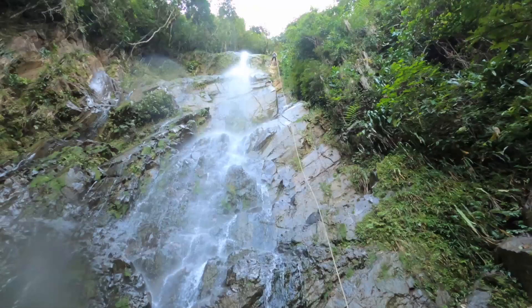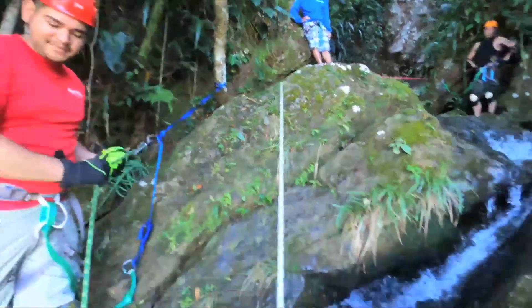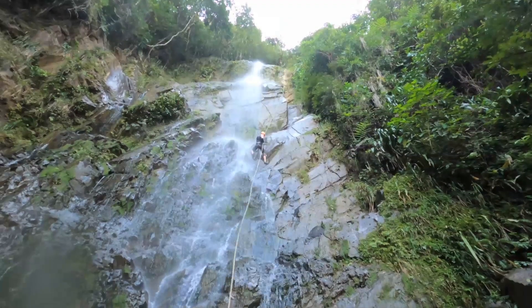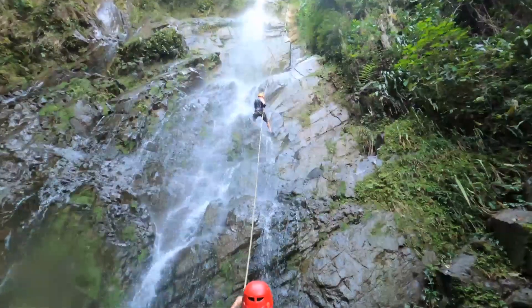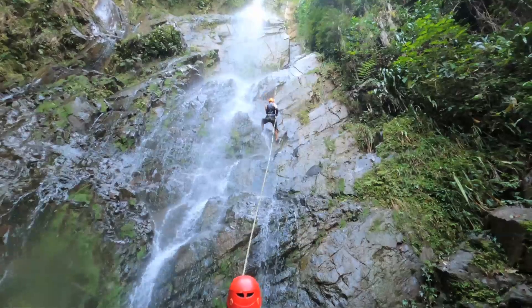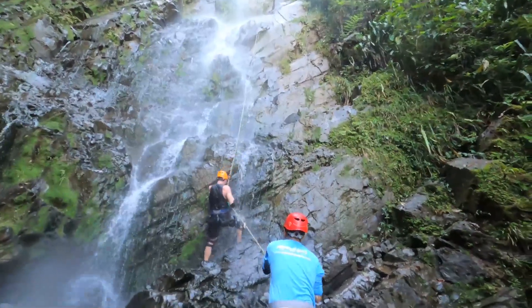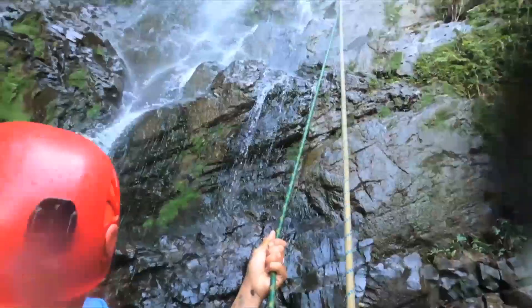Rappelling down these waterfalls is probably one of the more dangerous things that we've done together to date. Your life is literally in the hands of the guides and the equipment, and if anything is to fail you are going to fall to your death. This is a workout! Made it — wow, that was more difficult than I thought it would be.